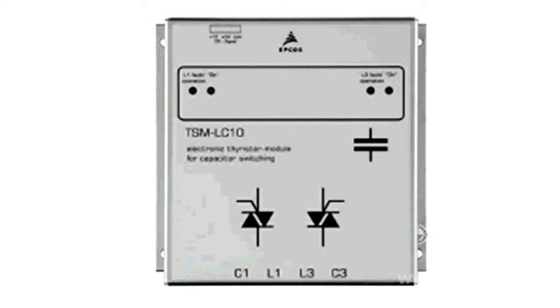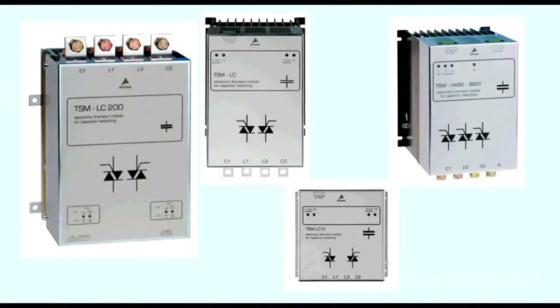In its product line, EPCOS AG offers specialty mechanical modules that are used to decrease the current surge when connecting a capacitor by as much as four times, thus creating a rather comfortable mode for operational capacitors and other devices in the power grid.